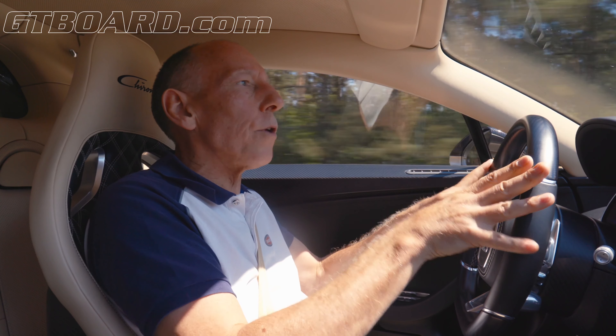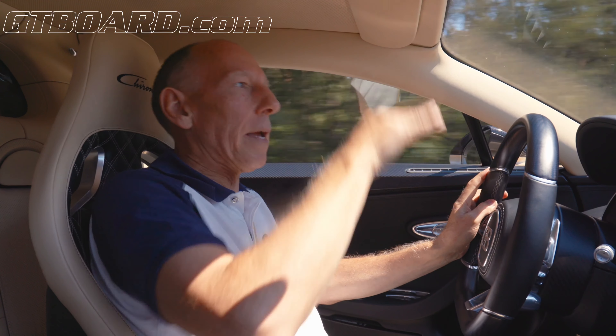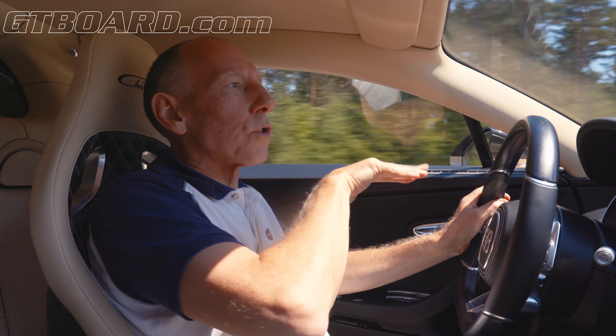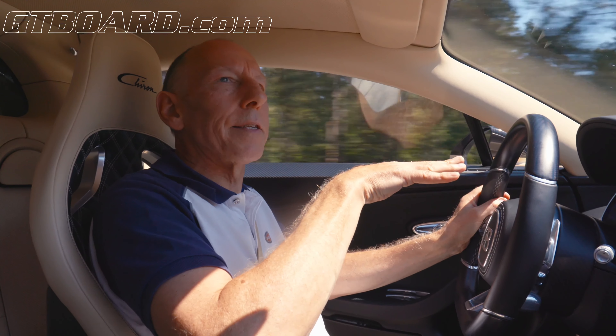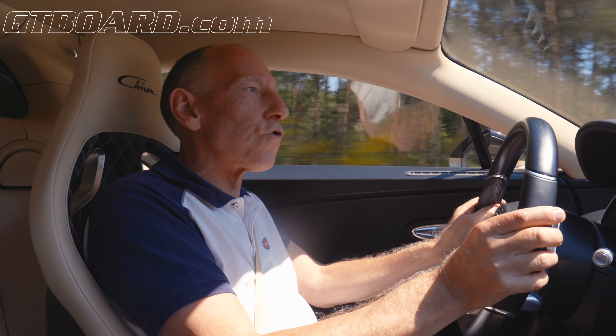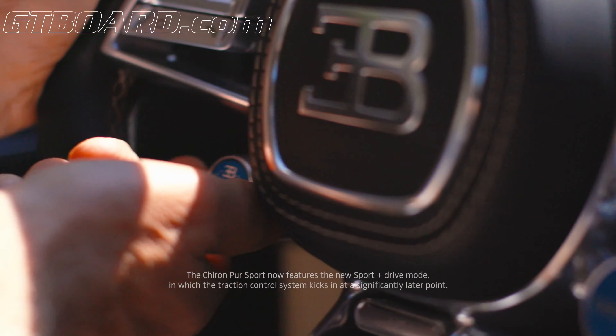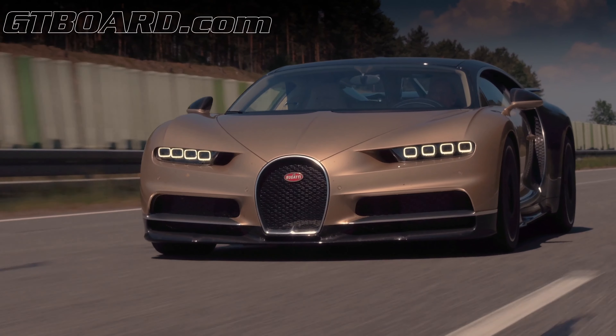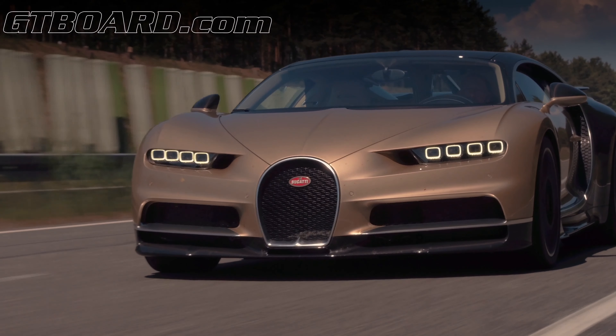Now we are in Autobahn mode at all times regardless of speed. What that does, of course, is drop the centre of gravity. It also gives you more downforce, more stability, and it sharpens up the reaction of the controls. And if that's not enough, you can select the handling mode where you get even more downforce, more stability — and you can do this.